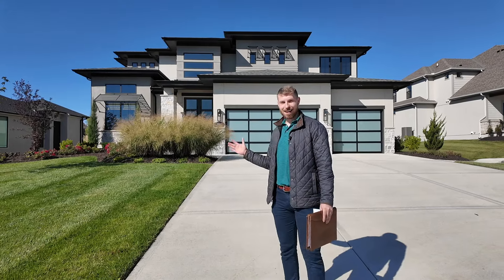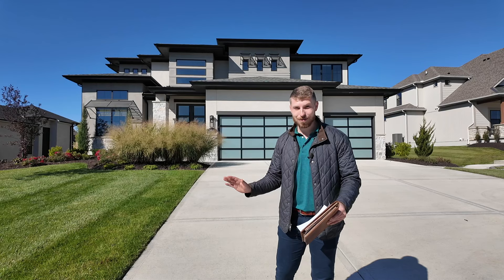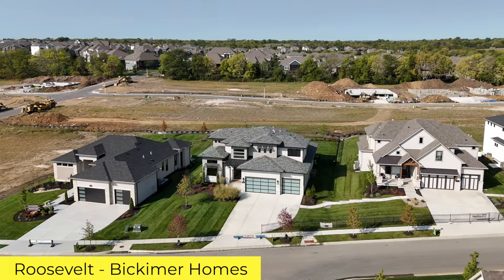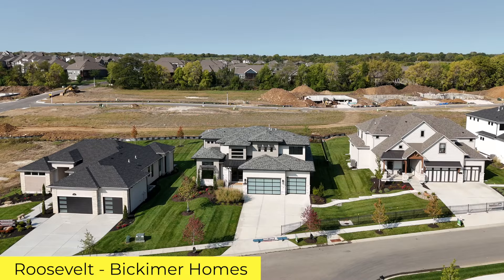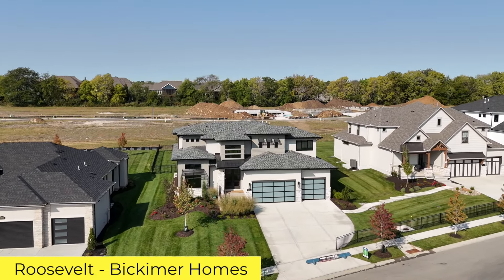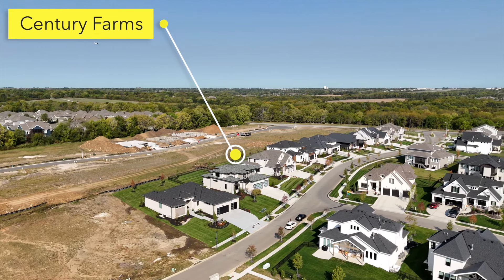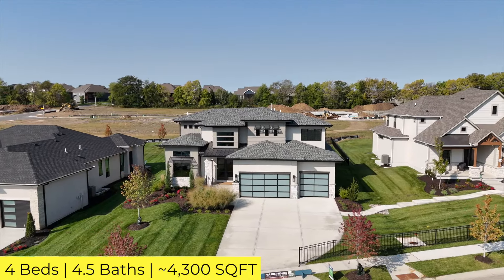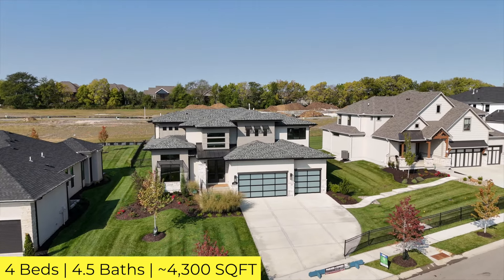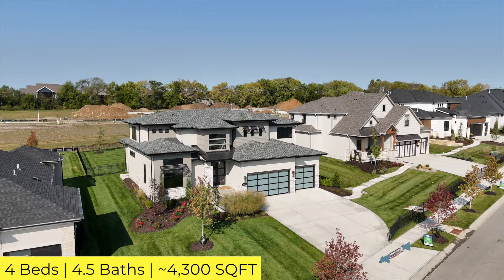This is one of the most impressive exteriors we've been able to feature. It also has a beautiful main floor, dramatic two-story ceilings, and even a spiral staircase. This is the Roosevelt by Bickamer Homes, located in Century Farms, Blue Valley School District, Overland Park. It comes in at four beds, four and a half baths, 4,300 square feet — a big house. 900 of that is in the finished basement, and it's almost on a third of an acre.